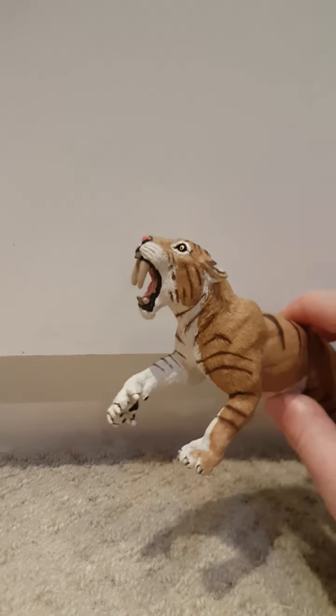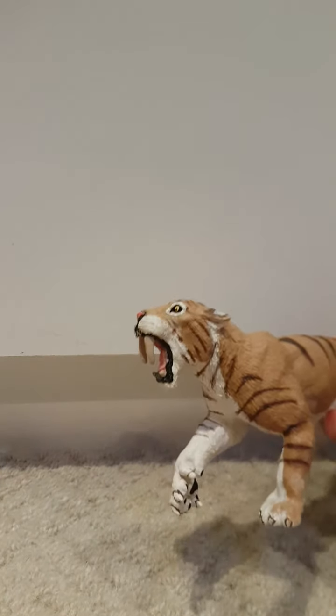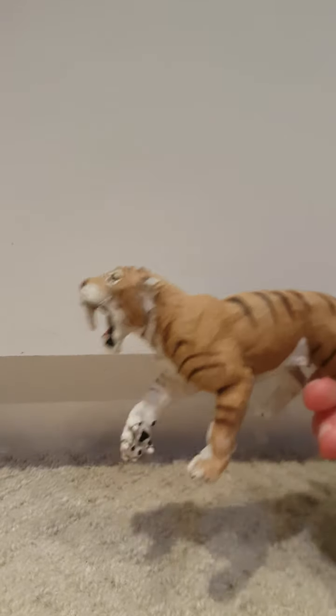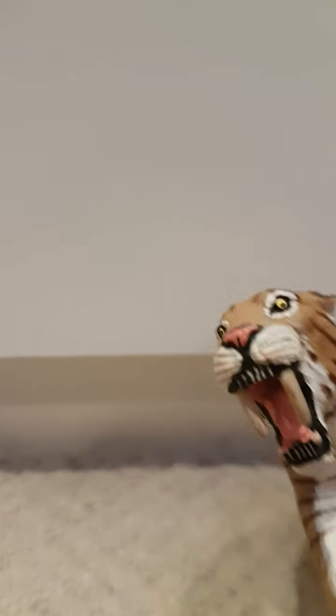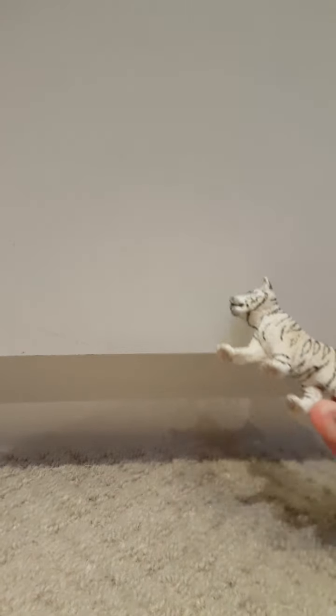I then have this saber-toothed tiger from Safari LTD. He's like one of my favorite models, I love him so much, he's so cute. I love that he's got a big paw out like he's scraping something.